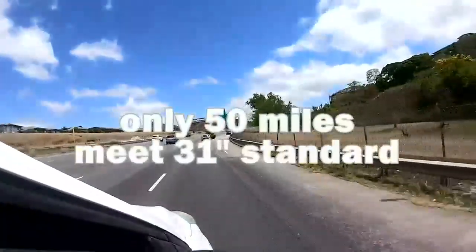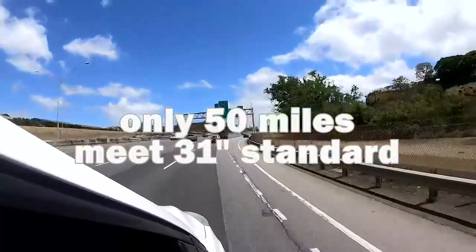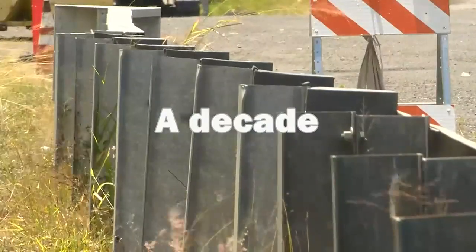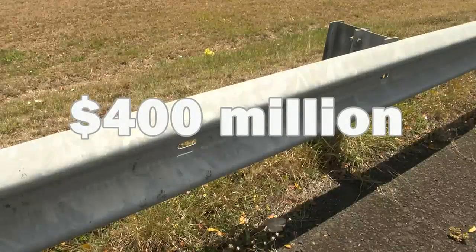What is the plan to remedy this issue? The policy that we put out in 2019 was to ensure that any time we start doing significant roadway work in a corridor, we look at replacing all of the guardrails and concrete barriers. But progress is slow. Of Hawaii's 400 miles of guardrail, only about 50 miles currently meet the 31-inch standard. Officials estimate it will take at least a decade to replace all of the old barriers at a cost of $400 million.